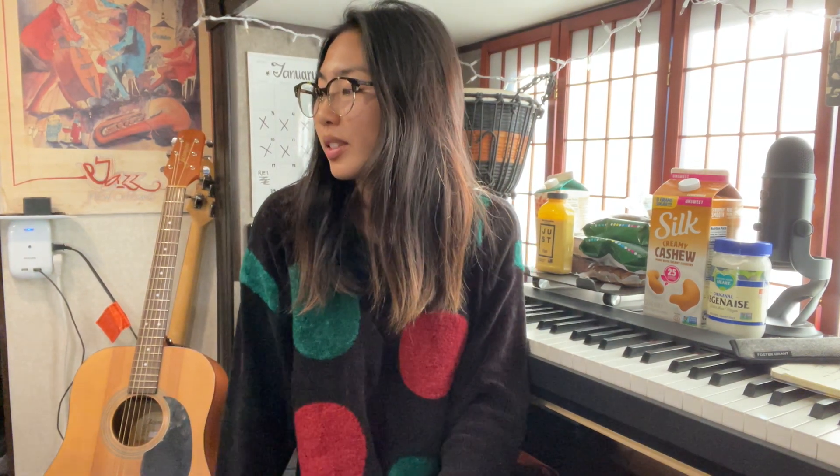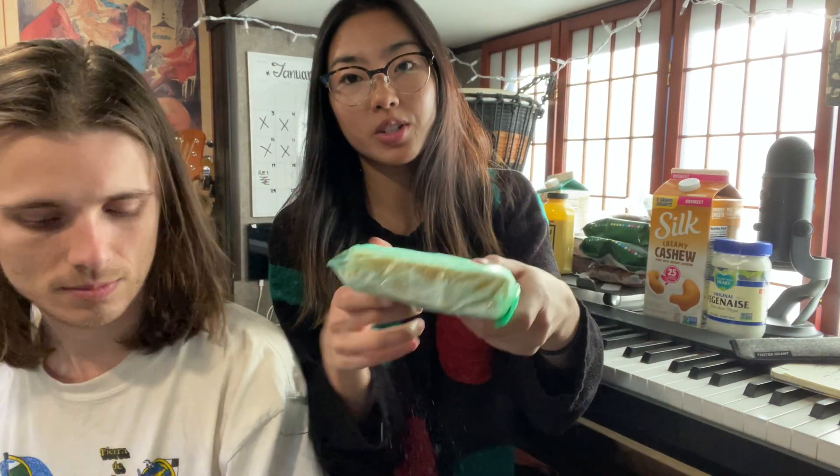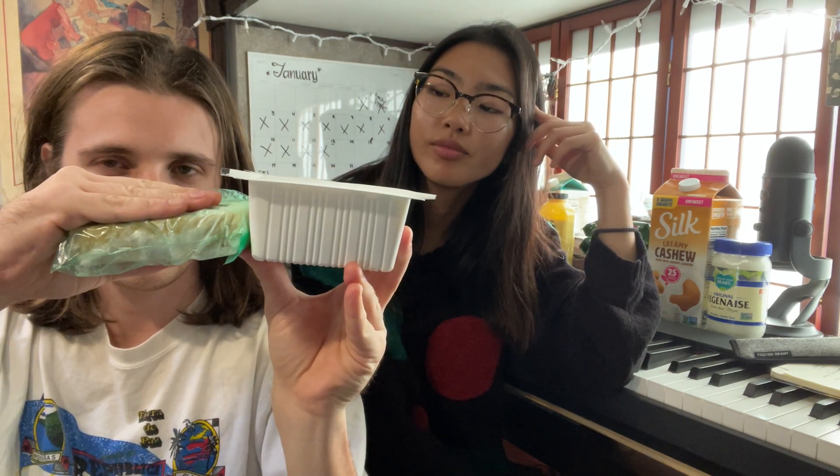Freezing the tofu is another game changer — freeze it and then unfreeze it when you want to use it. It really firms it up. It turns a little orange but it'll turn back to its normal color once you defrost it. You press it and it squeezes out all the water, then you freeze it, and when you cook it up it's way better. Pressing it is the most important part because tofu is able to absorb all the flavor from whatever you put it in.